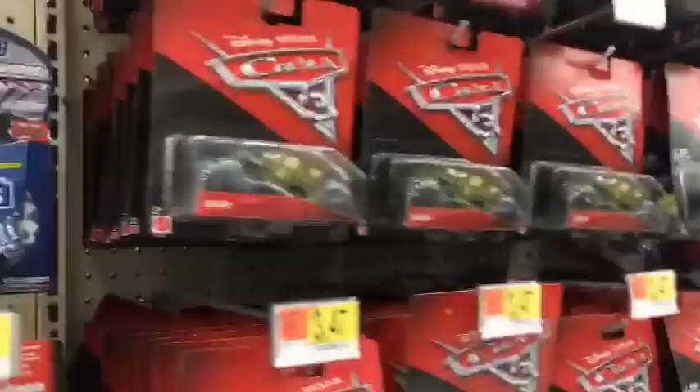Let's take a look at some more Disney Cars stuff. They have a whole bunch of Disney Cars, a whole bunch of diecasts. Check this out - these are all Sarge. So many Sarges here.